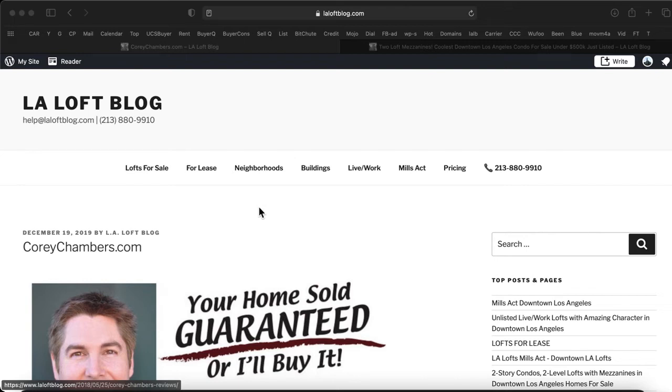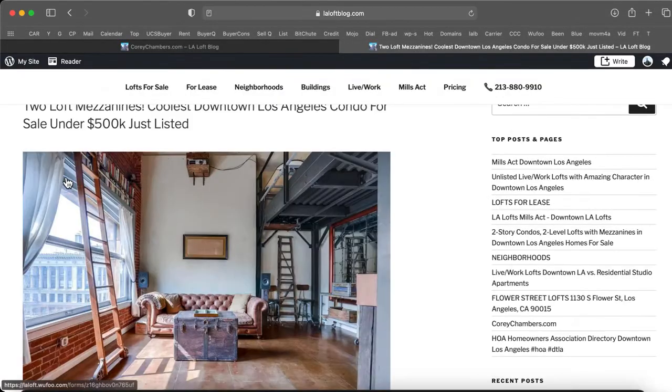Hi, it's Cory Chambers in Los Angeles, your home sold guaranteed or I'll buy it. Thanks for taking a minute to listen in. In a moment I'll share with you some valuable information about this topic.